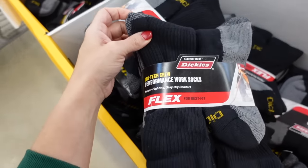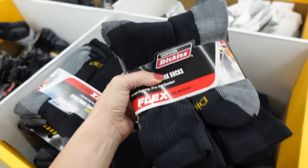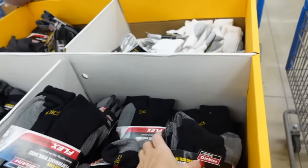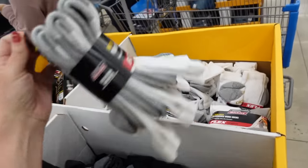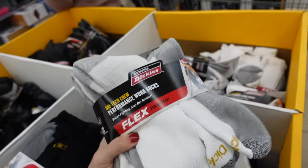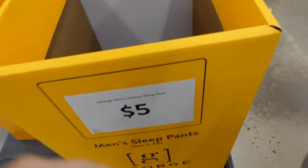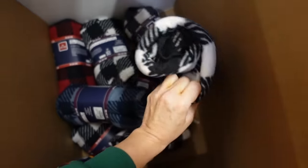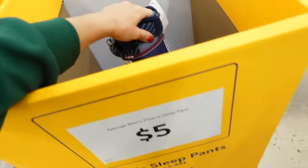There are Dry Tech Crew Performance Work Socks — a pack of six in black or white. They're regularly $10.98 and on sale for $8. There are also George Men's Sleep Pants in black and white buffalo check, red and black, and blue — these are $5.